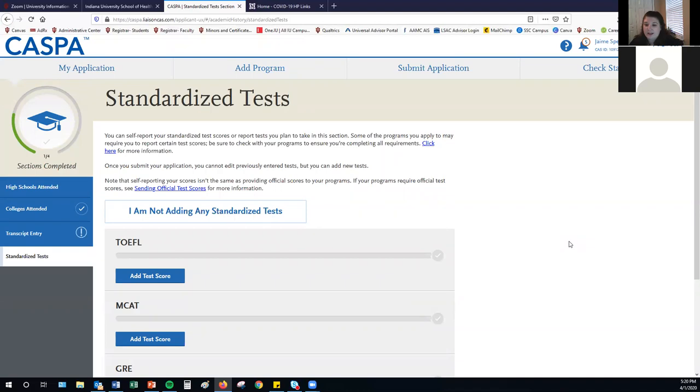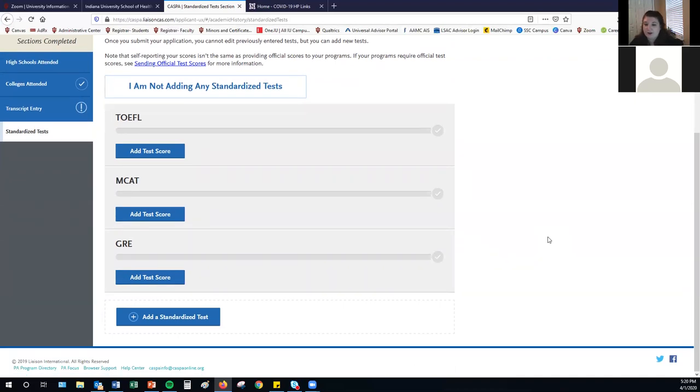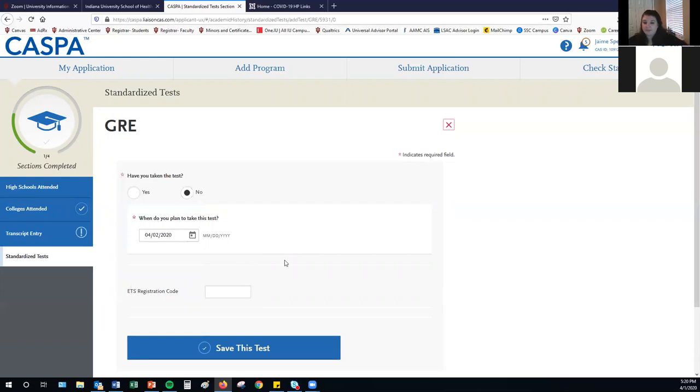The last component of the academic history section is adding information about standardized tests. Enter standardized test information only for tests required by a school you are applying to — if no schools you're applying to require the GRE, you won't need to add GRE information. To add a test score, enter the date you completed or plan to complete the exam and your ETS registration code. Also make sure that when you complete your GRE application you have the appropriate school codes to have your scores sent to each school. School codes should be available on each school's admissions website.